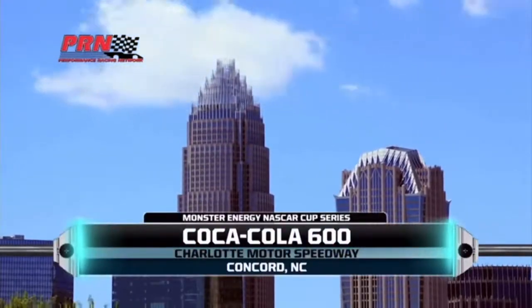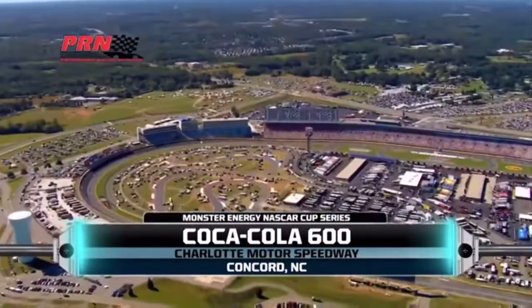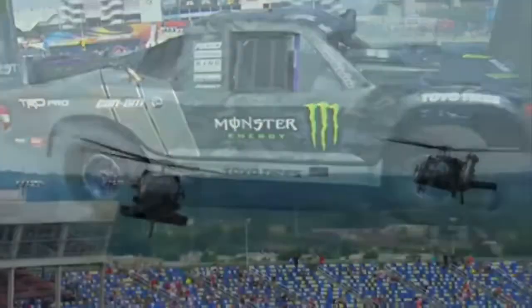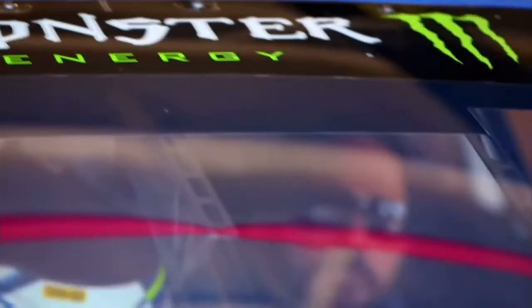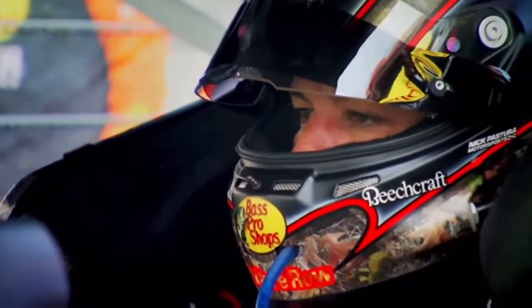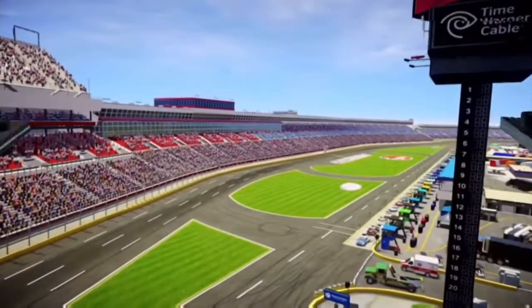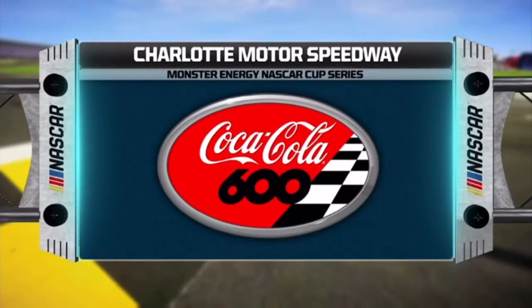We're live from Charlotte Motor Speedway for the running of the Coca-Cola 600. Today's event is one of the more unique races on the NASCAR schedule. At 600 miles, drivers and crew alike will face the ultimate test of skill and especially endurance. In 2016, Martin Truex Jr. dominated this race, leading 392 of 400 laps, so he's definitely one of the favorites today. NASCAR racing is coming up next on PRN.